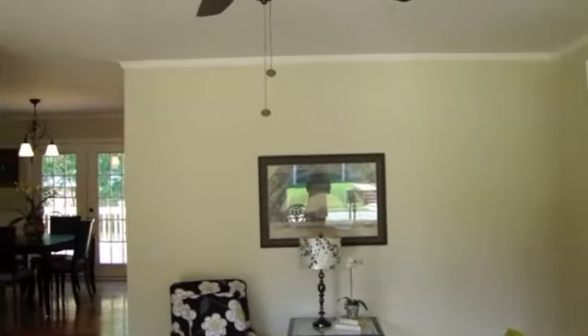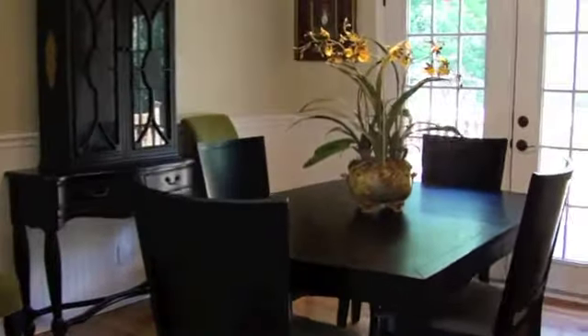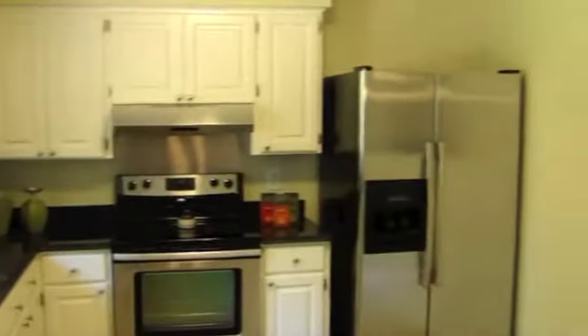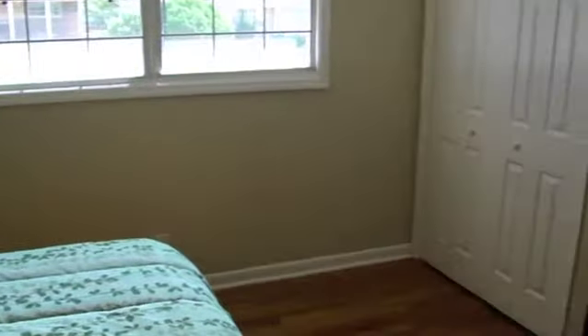This home includes a 1-year home warranty and is close to everything. Truly a great location to live in. Enjoy the tour! Thank you.